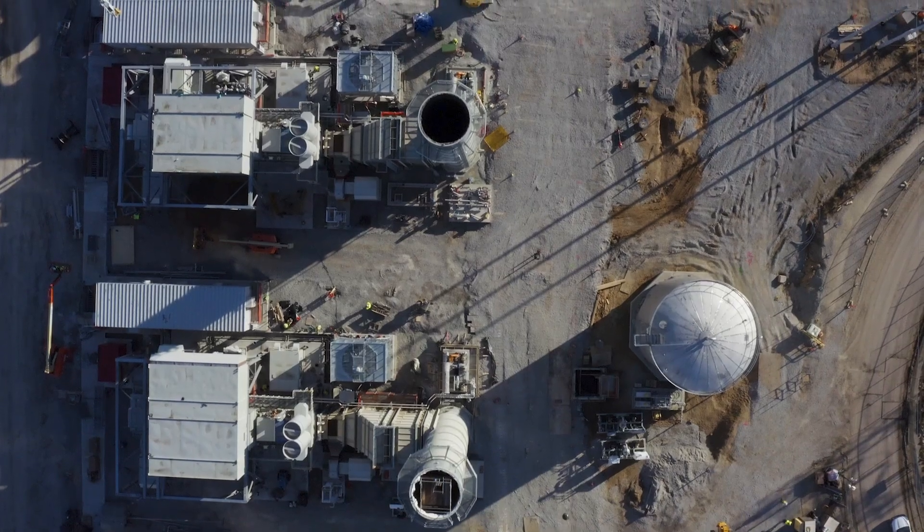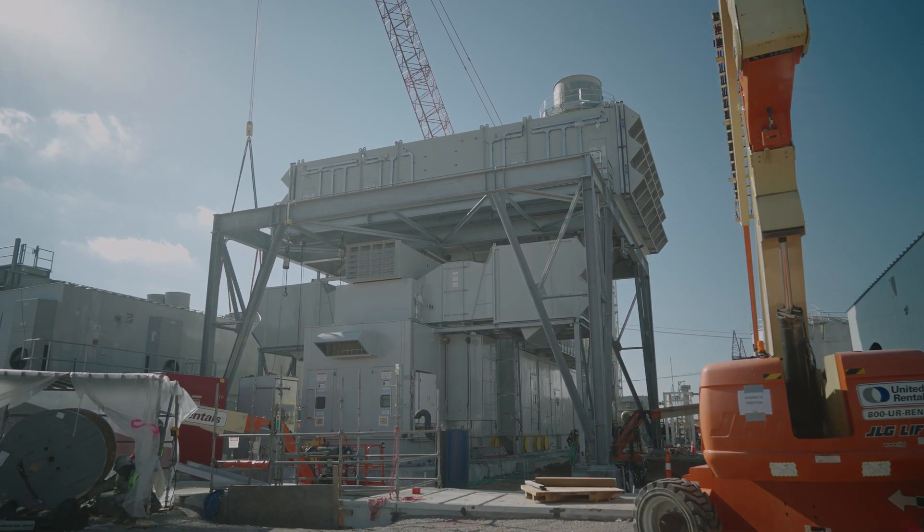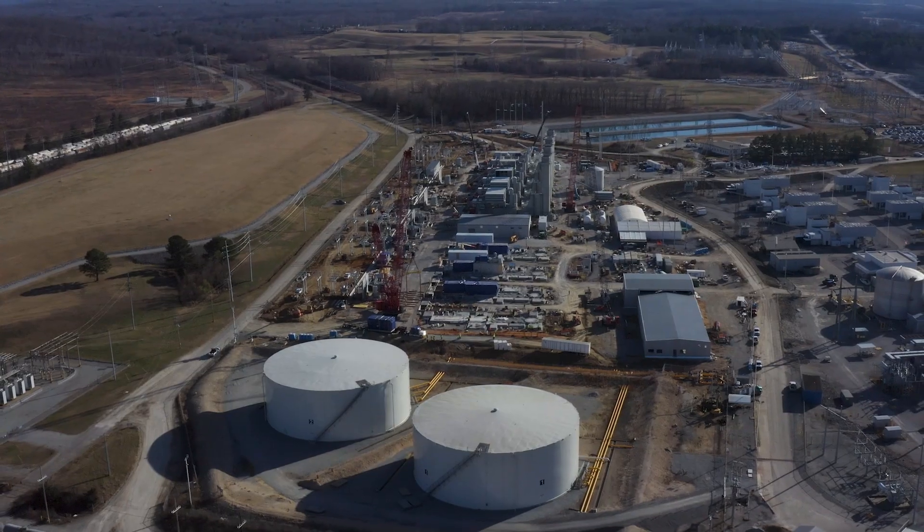Projects like this are important because they help provide our customers with low carbon emission equipment to help them in the energy transition as they reduce their overall carbon footprint in the industry.